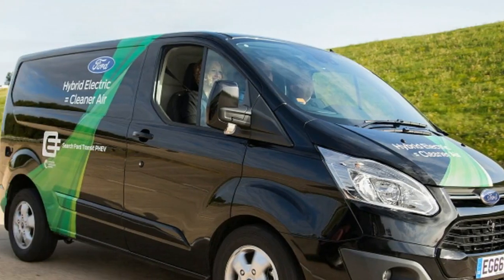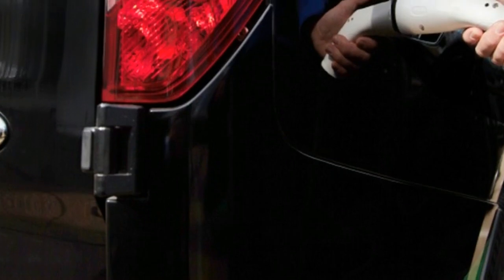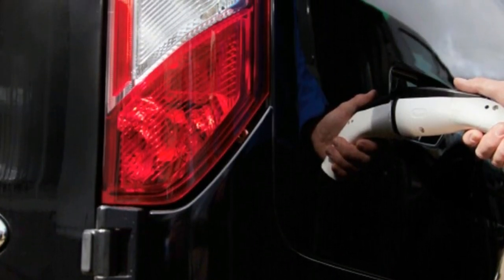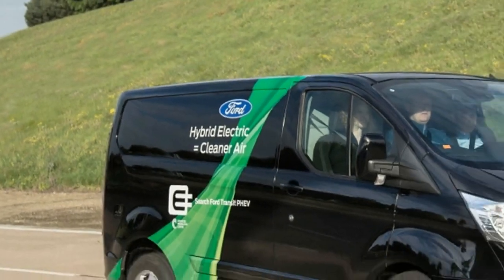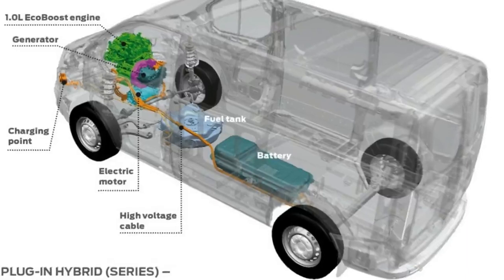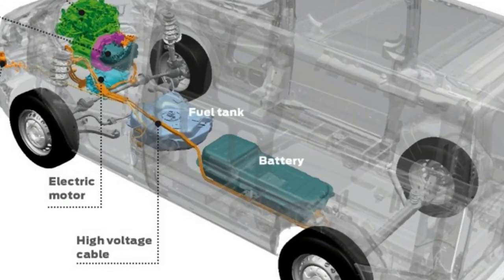Electric delivery vans are becoming more prolific in Europe. Electric powertrains are especially suited to urban environments, as well as to the last-mile movement of goods. As European cities crack down on emissions, going so far as to ban certain vehicles in city centres, delivering with EVs is a smart solution.